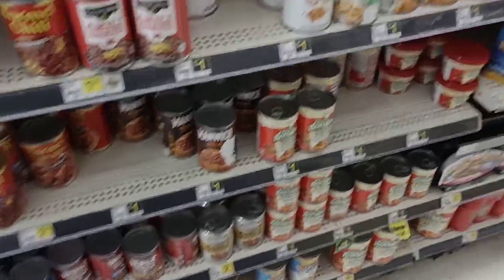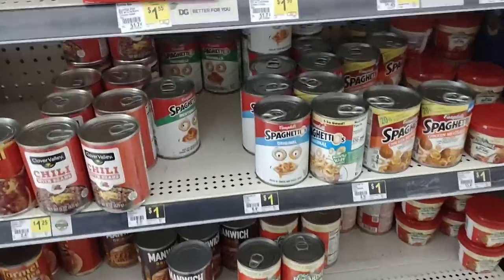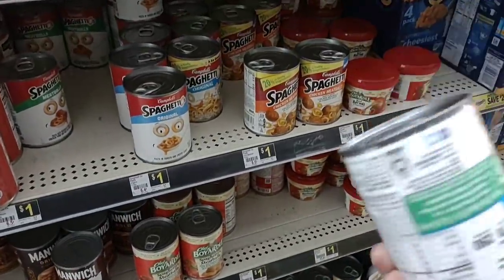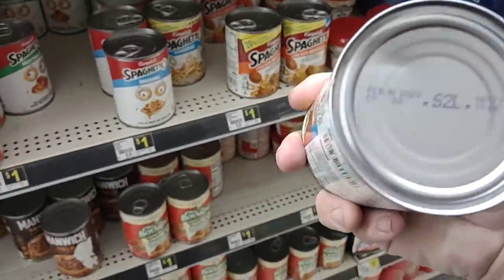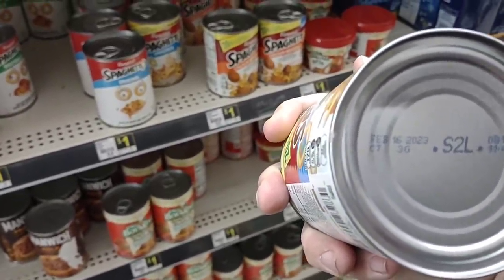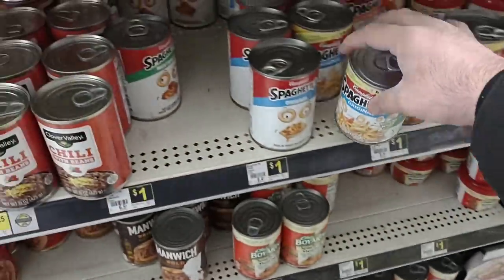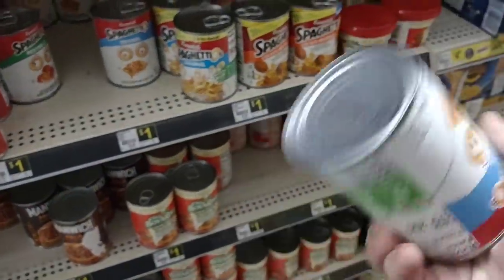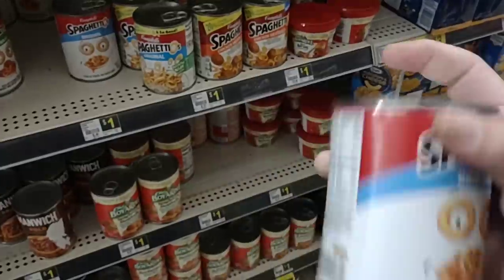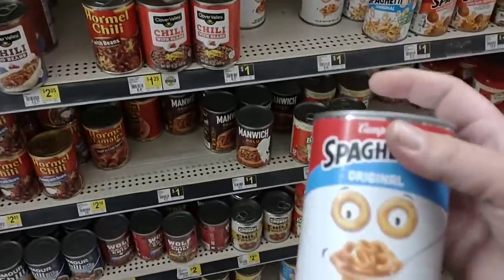Chef Boyardee is still a dollar a can — we've seen that go up to $1.25 at Kroger. SpaghettiOs are also a dollar a can — this has been $1.50 at Kroger. Let me check the expiration: February 16th, 2023 on one, and August 6th, 2023 on a newer one — so yes, grab the fresher one. A dollar a can — I haven't seen SpaghettiOs for a dollar a can anywhere else.